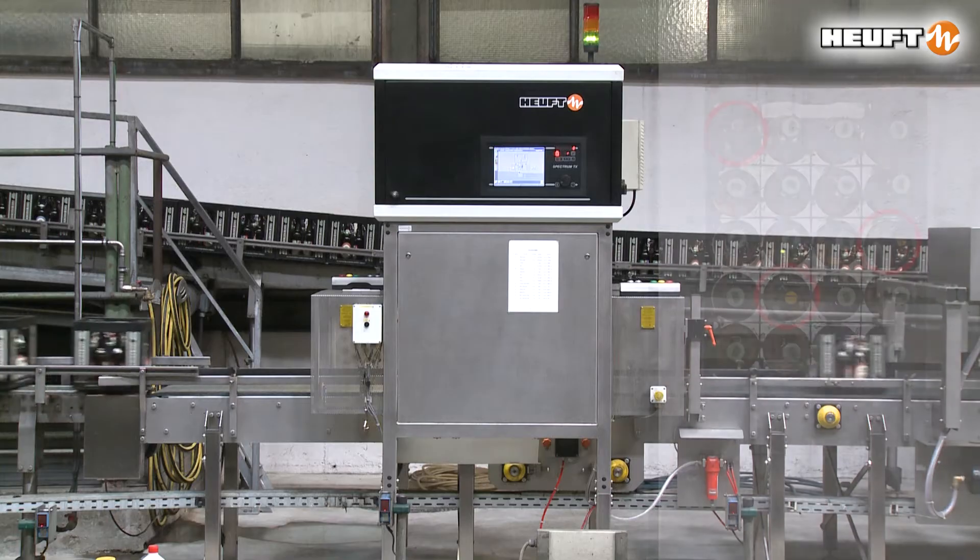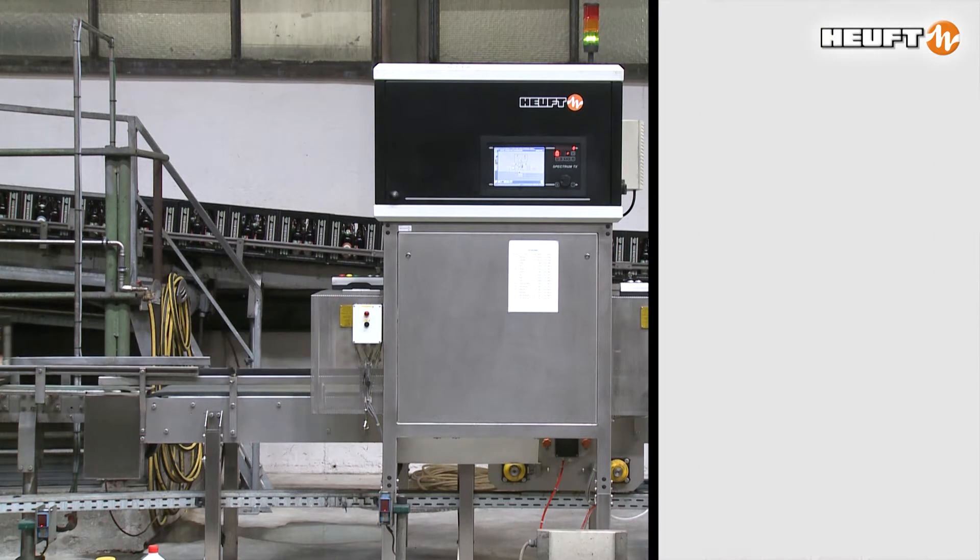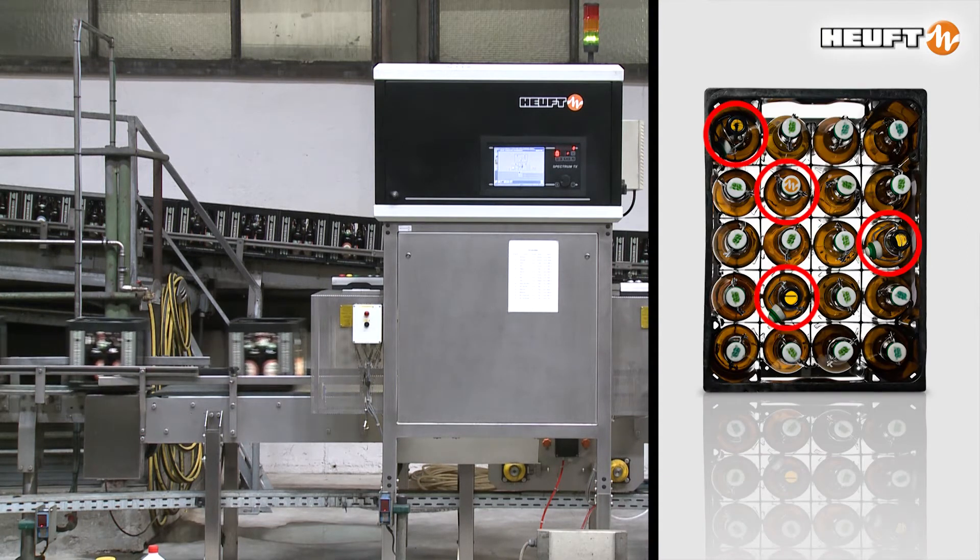The integrated majority detection regulates the maximum permissible share of non-brand, damaged or closed bottles.